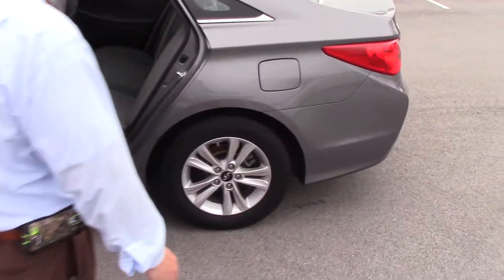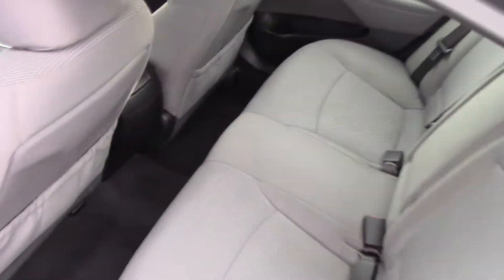As you can see in the back, you've got rear spacious seating for three with rear cup holders in the door and in the armrest.